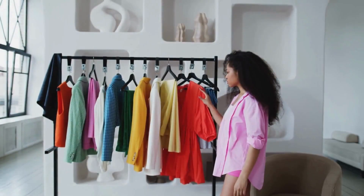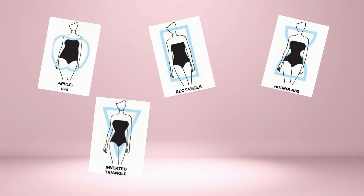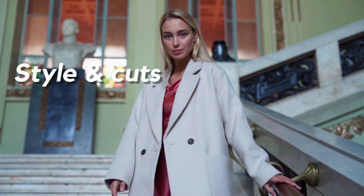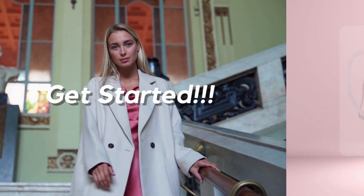Hello everyone. We're going to be discussing how to dress for your body type. Whether you have an apple, rectangle, hourglass, inverted triangle, or pear shape, there are certain styles and cuts that can help you look and feel your best. So let's get started.